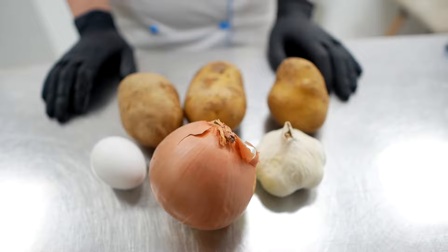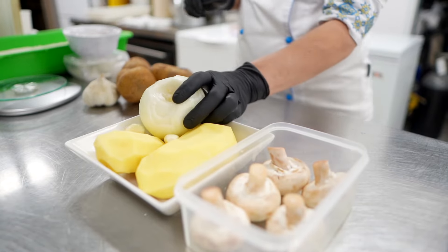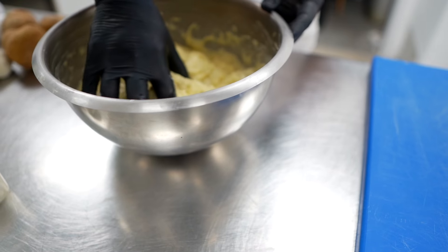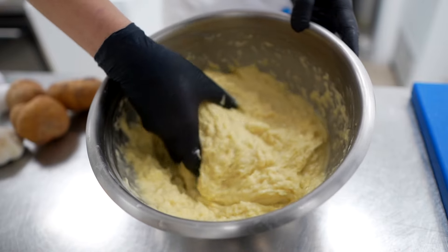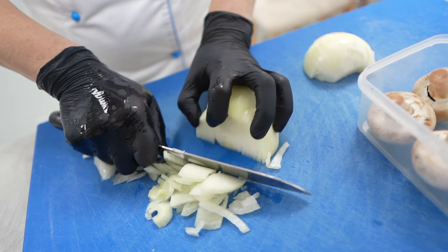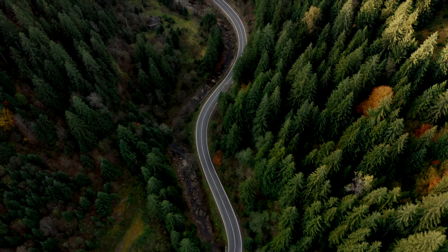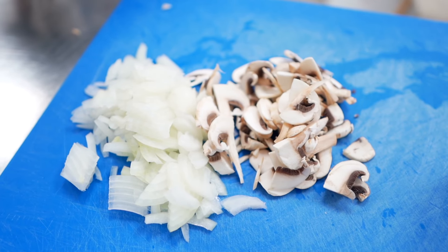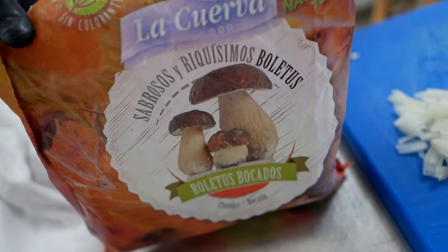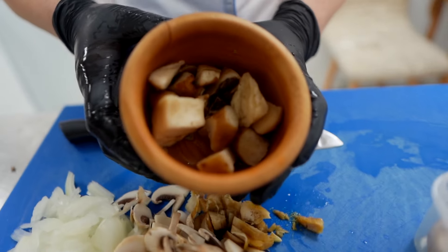Deruny — Ukrainian potato pancakes. We need to get our ingredients ready: potato, onion, garlic, egg, and flour. Here is the recipe for Ukrainian deruny: four large potatoes, one onion, two eggs, three tablespoons of flour, salt and pepper to taste, vegetable oil, sour cream, and two types of mushrooms for the sauce. For the sauce we need onion and mushrooms, including white mushrooms originally from the Carpathian mountains.